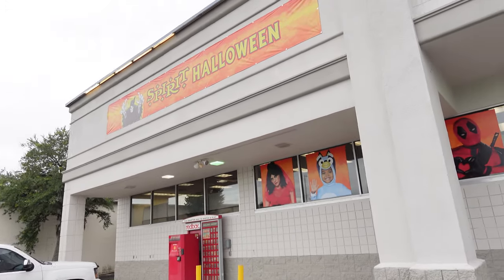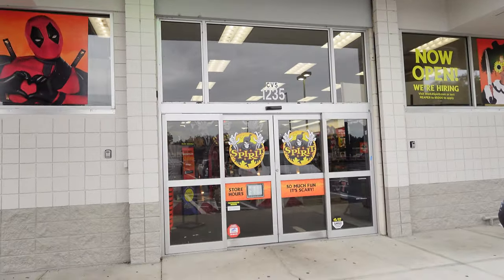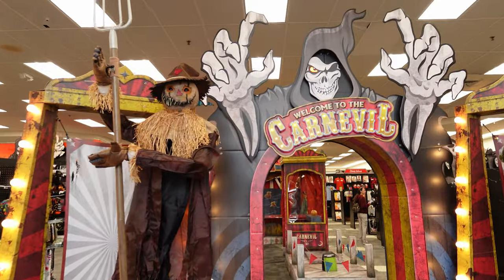All right. Spirit Halloween is officially open. Let's go inside and see what they got. Spooky, spooky, spooky.